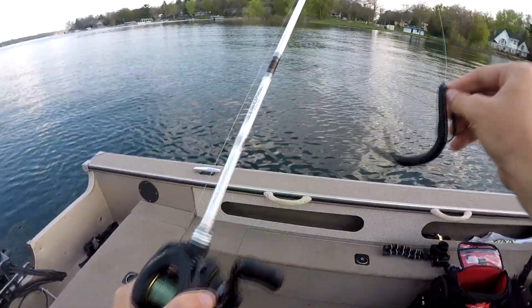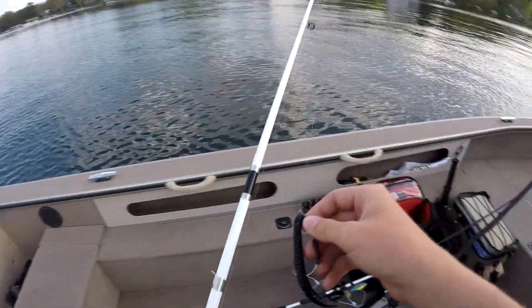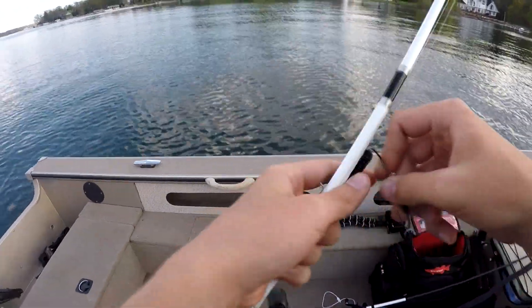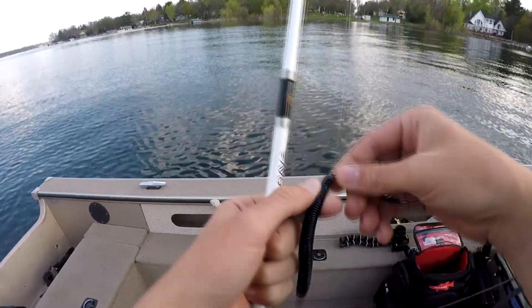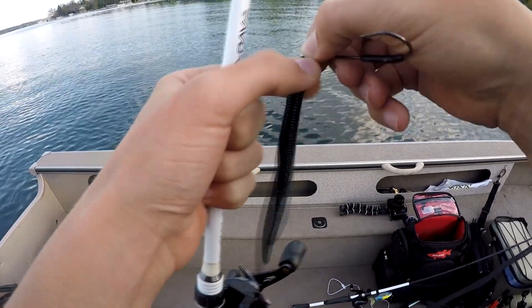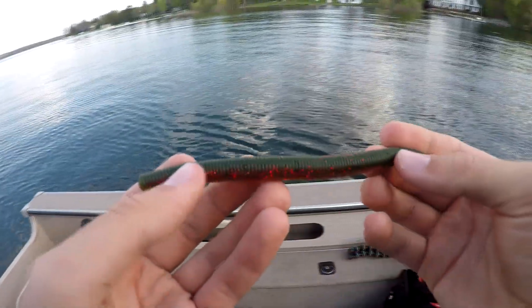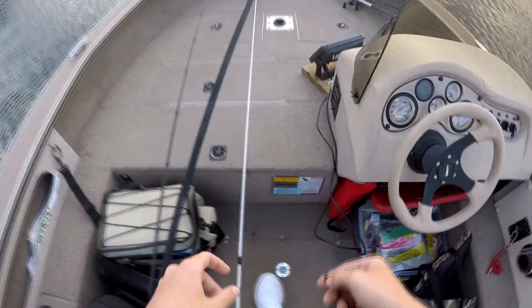I'm going to change this to green pumpkin actually — the green pumpkin sankos are in the car, so we're just going to use this one, it's got a couple red flakes, but otherwise it's the exact same plastic. I'd call it even. I'll throw this for about an hour, then I'll switch to the craw, so stay tuned.